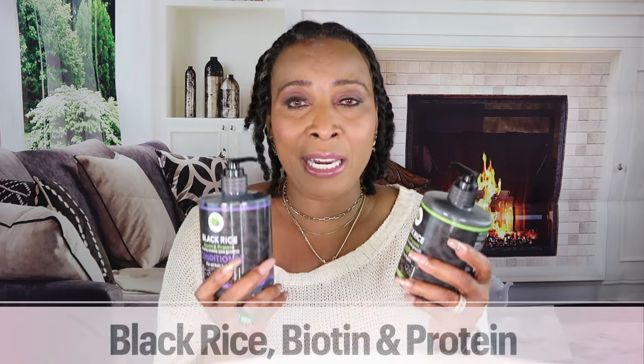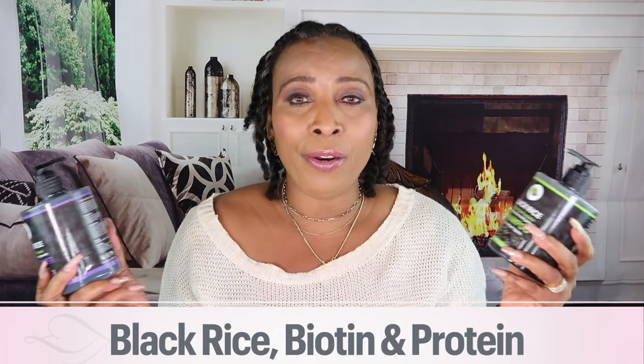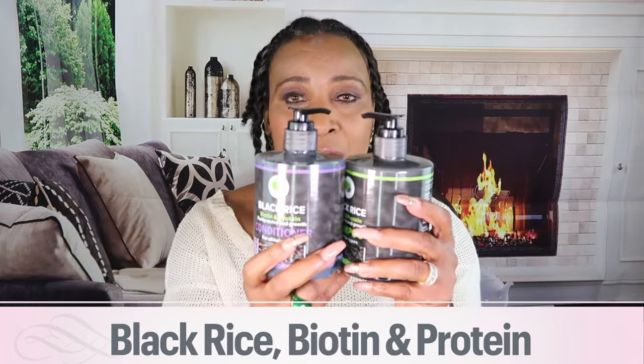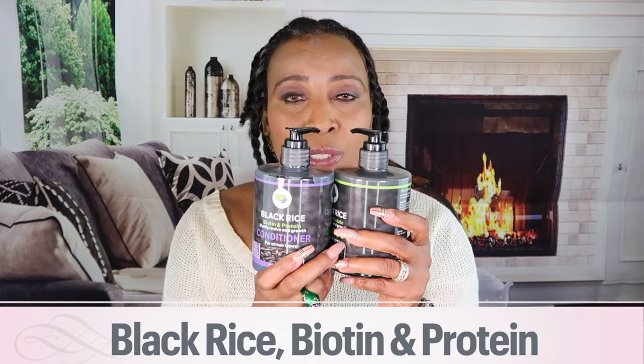There are three main ingredients in the shampoo and conditioner. One is black rice, the next one is biotin, and the third one is protein. What are these ingredients and how can they help your hair?